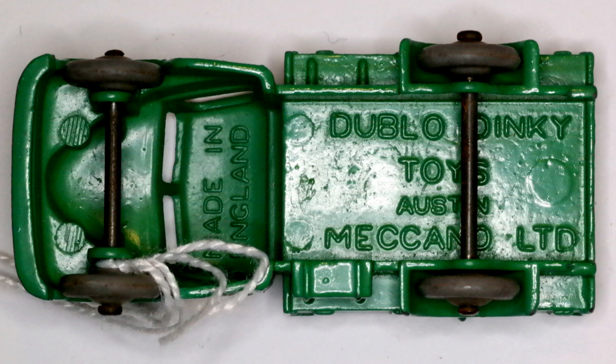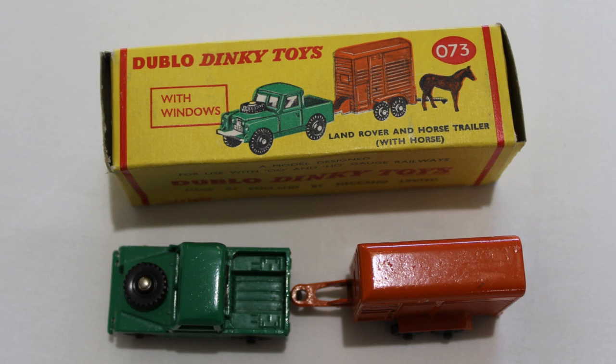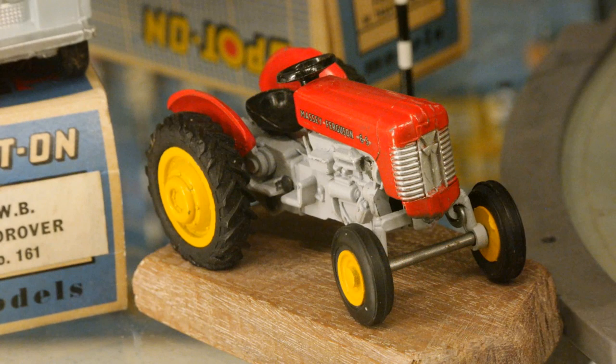The 00 Dinky range met with limited success, and the first model was withdrawn in October 1960, having only been on sale for 18 months. By 1963 all 00 Dinkys had been withdrawn. Rival Triang Toys produced the Spot On range of model cars, and to compete, the scale of British Dinky Toys was increased to 1 in 42 in 1963.